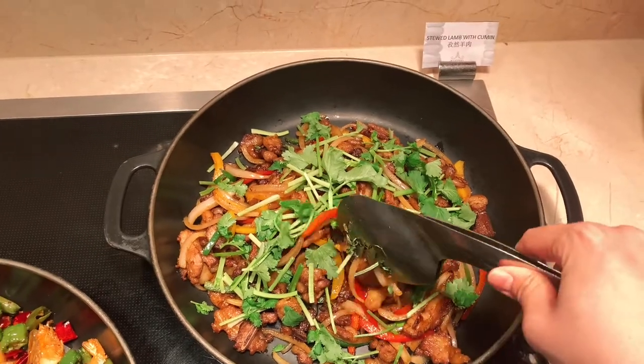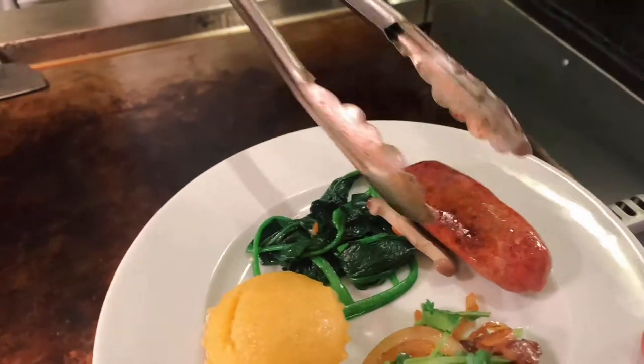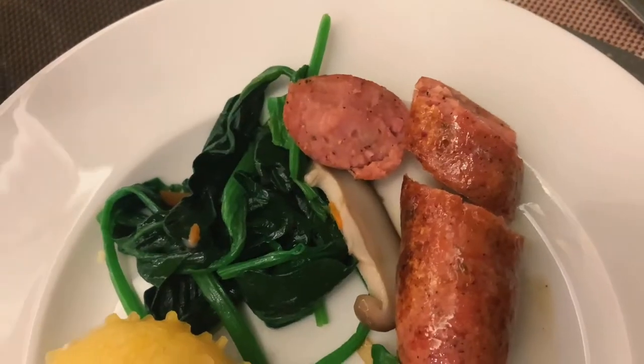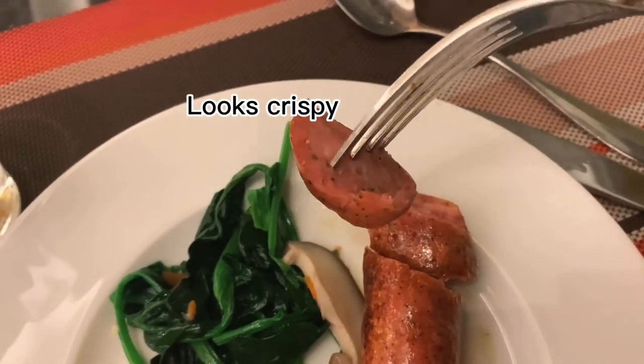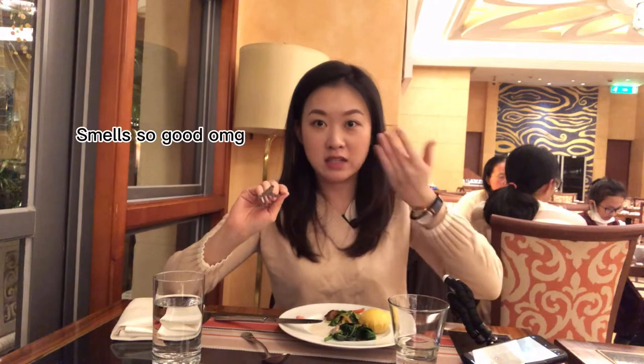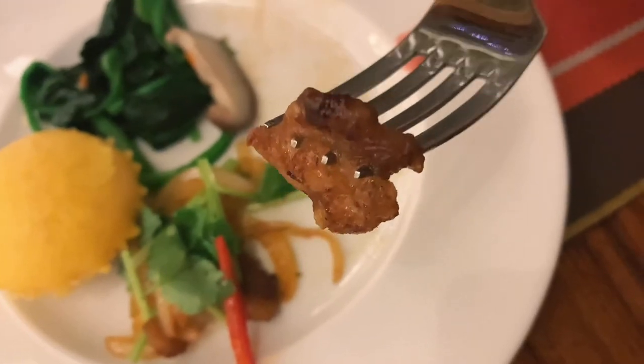Oh my god, it smells so good. I'm not sure if it's the lighting or something, but they make the food look so yummy. Let's try the sausage — it's got a little bit of oil. This sauce is really good. It's got a little bit of spicy kick to it — sweet and a little bit spicy. I can smell the lamb from here, even right now I still smell it. This lamb is so good — it melts in your mouth. Holy crap.